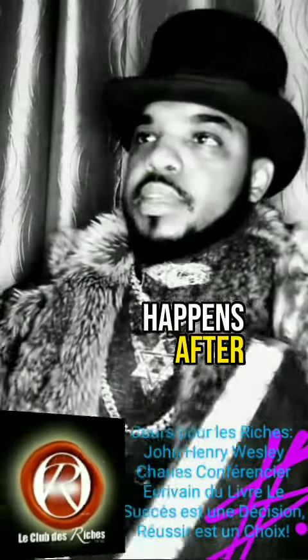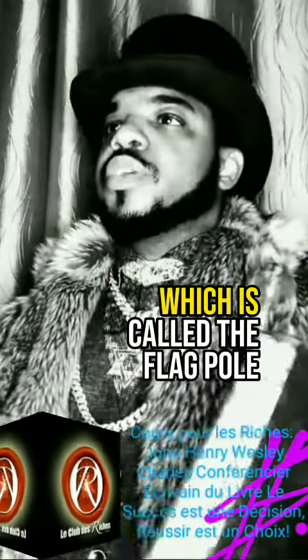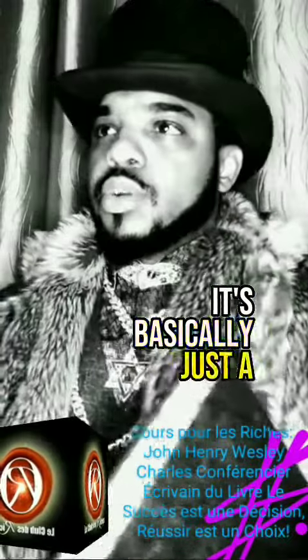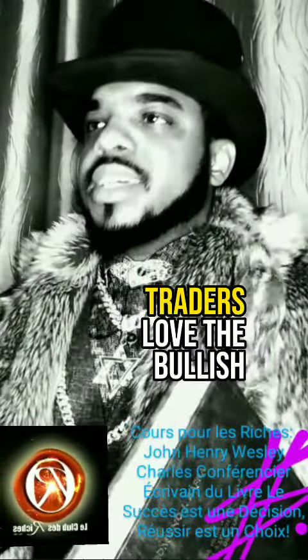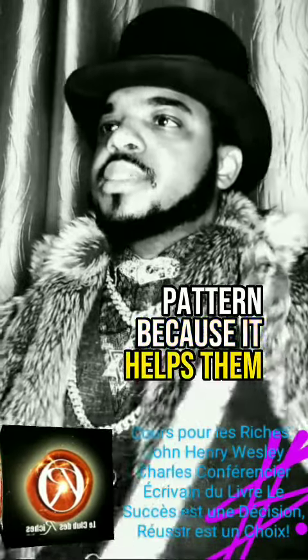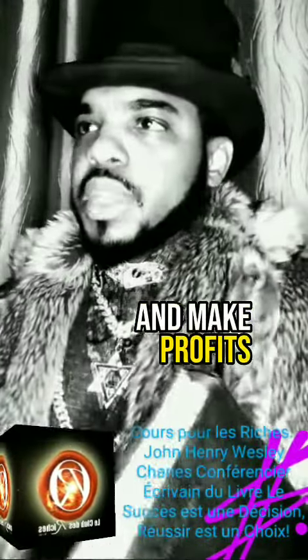The bullish flag pattern happens after the price goes up super fast, which is called the flagpole. It's basically just a chill period where the price kind of hangs out and doesn't change too much. Traders love the bullish flag pattern because it helps them identify a bull market and make profits.